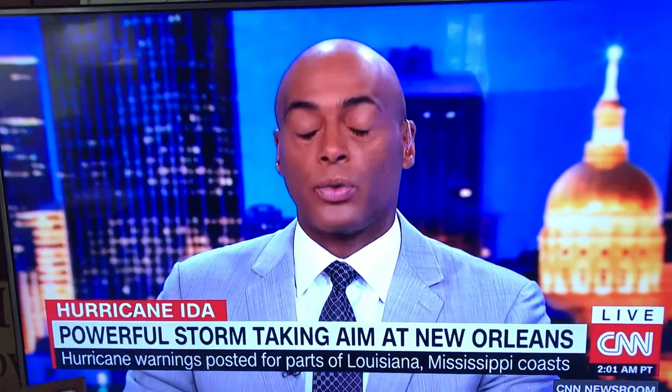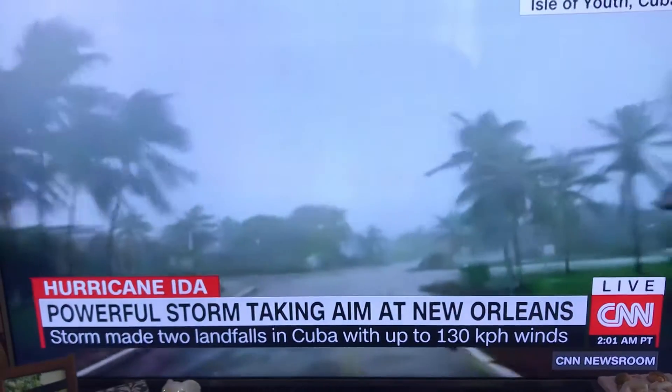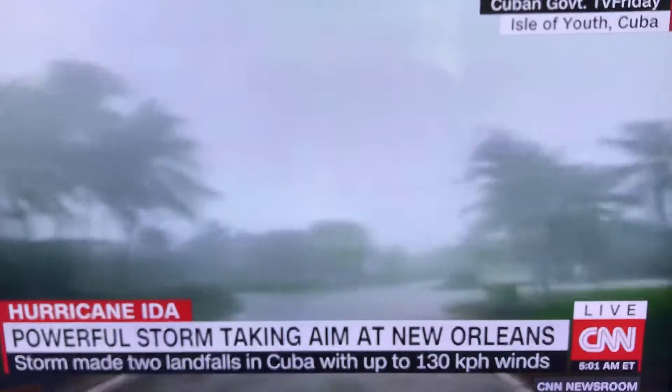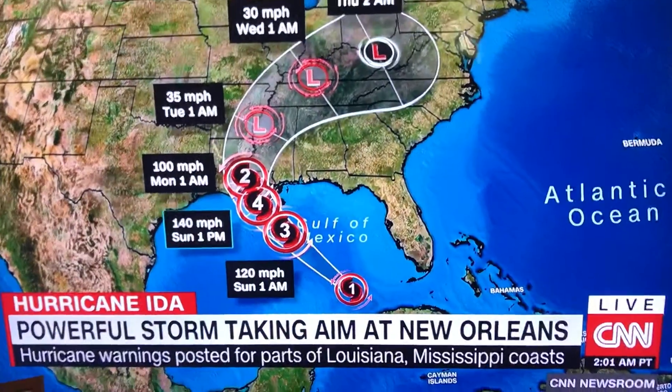Hurricane Ida is barreling toward the United States, gaining strength as it turns northward through the Gulf of Mexico. The storm whipped western Cuba as a Category 1 hurricane on Friday, but it's expected to become a dangerous Category 3 or 4 this weekend, putting the northern Gulf Coast states on high alert.